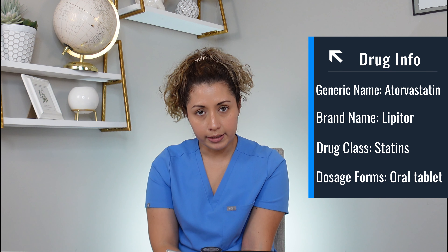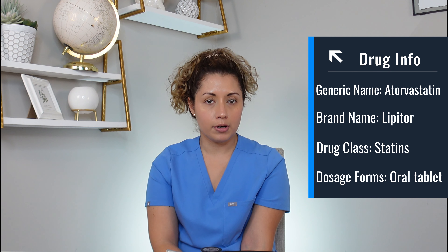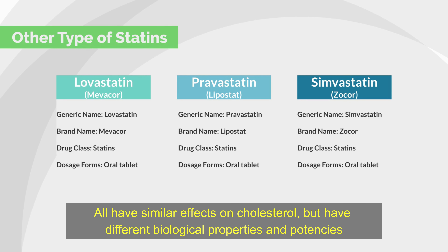So what is Lipitor? Lipitor's generic name is atorvastatin, and atorvastatin is one of the statin drugs that belongs to the statin family. Other statins you might have heard of are lovastatin or Mevacor, pravastatin or Lipostat, simvastatin or Zocor. All have similar effects on cholesterol but have different biological properties and potencies.